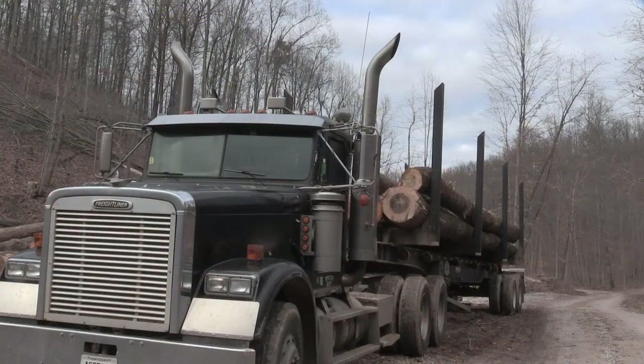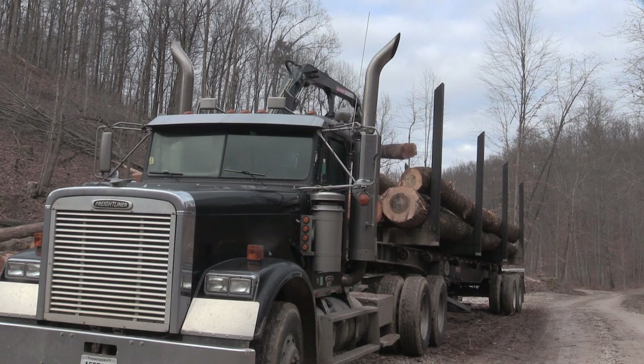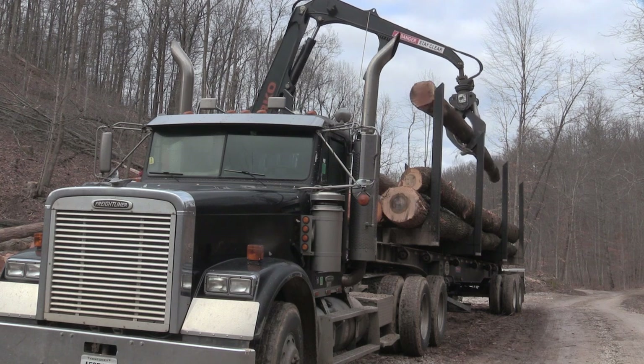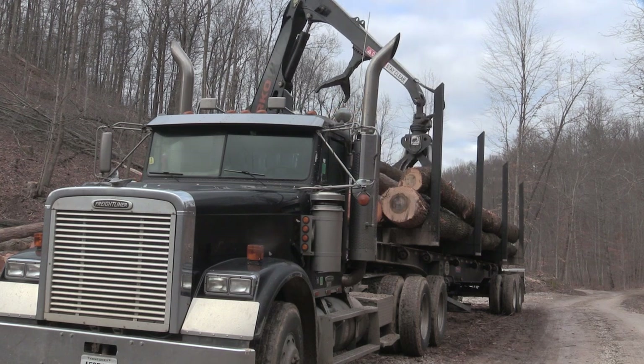Here, we can see the truck being loaded using a grapple. The operator can use the grapple arm to pick up the logs and delicately place them between the bunks of the log truck trailer.